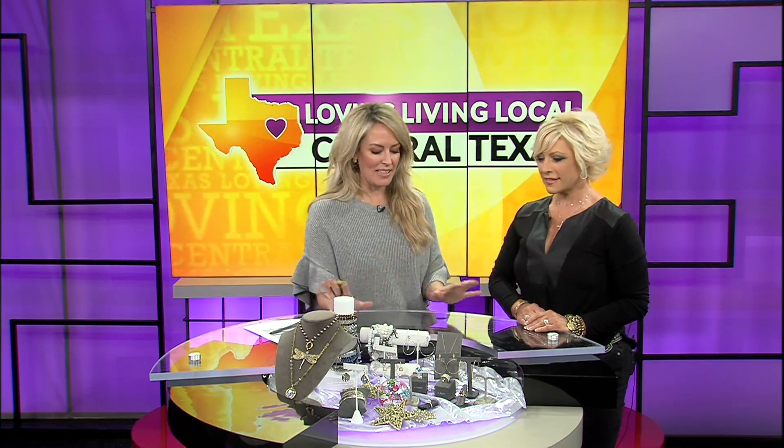Maybe your holiday shopping is leading you towards sparkles and flash. Miss Tammy's here from Kindler's Jewelers. You have all kinds of pieces and price ranges. Tell us about the store. Well, we are in our new location next to La Madeline, straight across from Cabela's at Central Texas Marketplace. We moved there just this March, so it's our first Christmas in our new location.